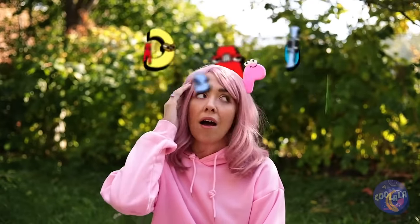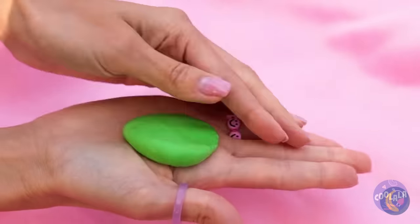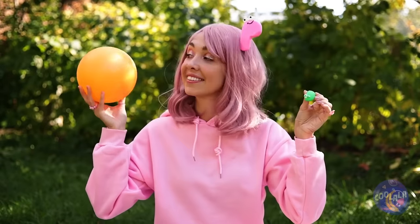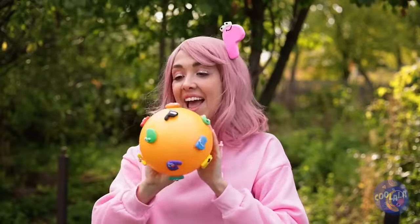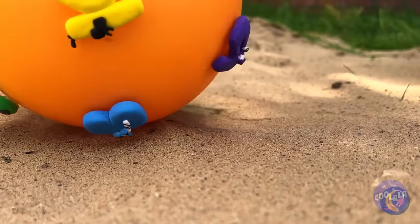Watch out! P's seeing letters — sorry P, they're not real. But we can always make some. Just take some air-dry clay — let's start with a letter D, and soon the gang's all here. So let's get things rolling and write some letters in the sand.